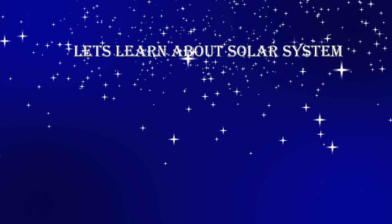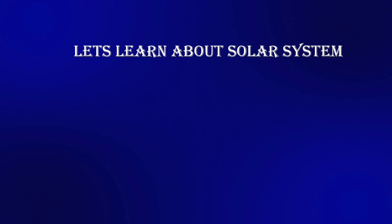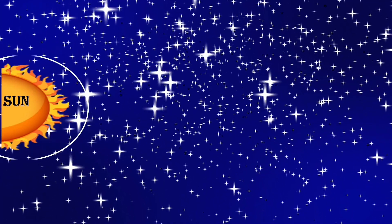Now come children, let us learn about the solar system. Now we will see what is there. Sun is the center of the solar system. It is the biggest star you can ever see.